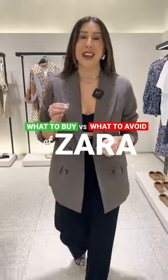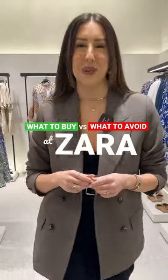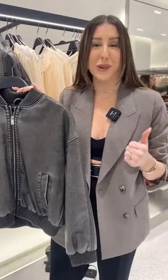Shopping at Zara can feel overwhelming, so today I'm going to show you what to look for and what to avoid. One of the best things that you can buy from Zara are their jackets — from their trench coats to their bomber jackets, even their long wool coats.